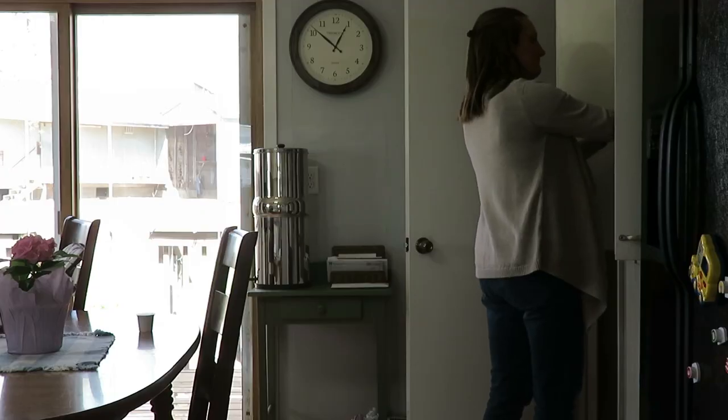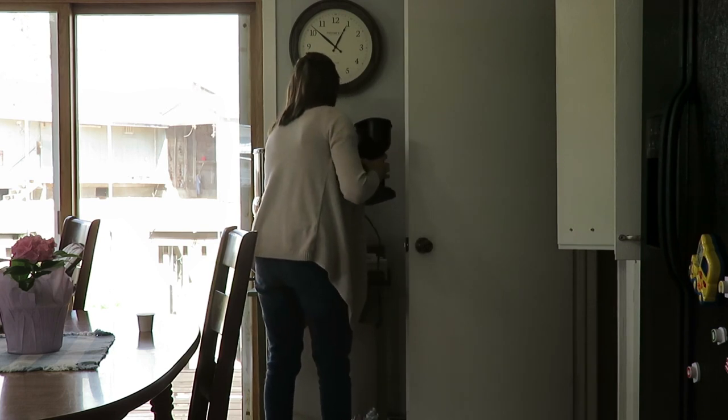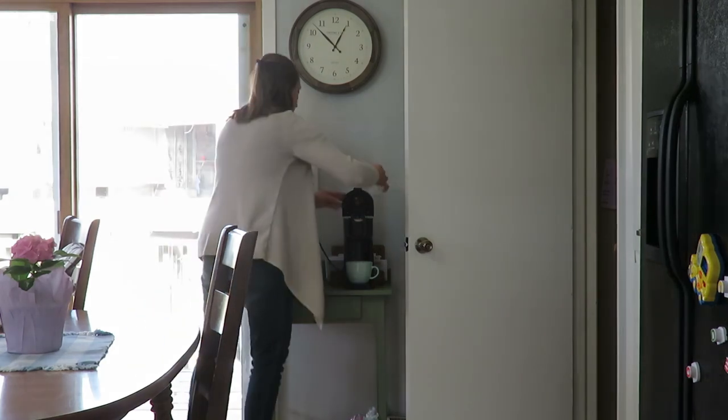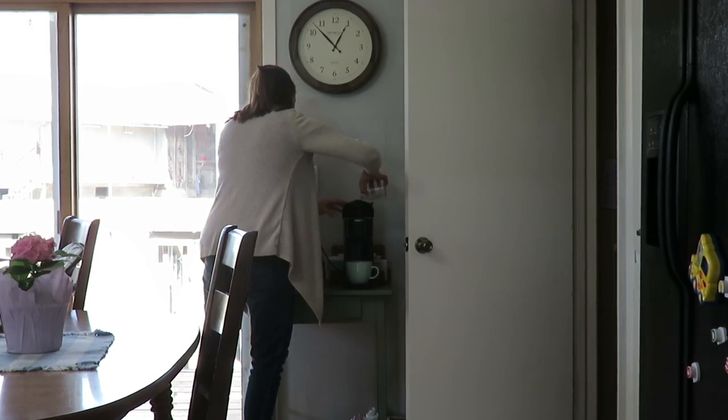It was nap time for Nevaeh, so that meant just a little coffee pick-me-up. We don't use this little K-cup dispenser very often - it was obviously just in storage - but I felt like having a nice warm cup of coffee as I did some more work while Nevaeh napped.